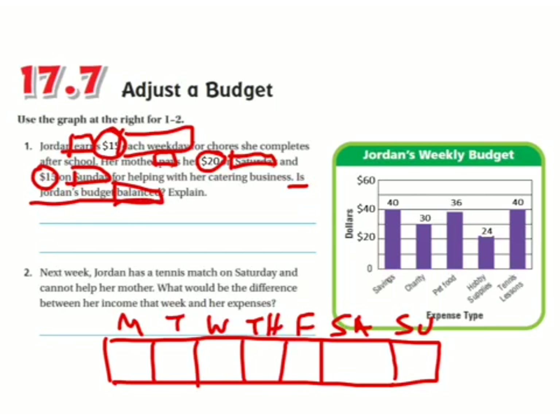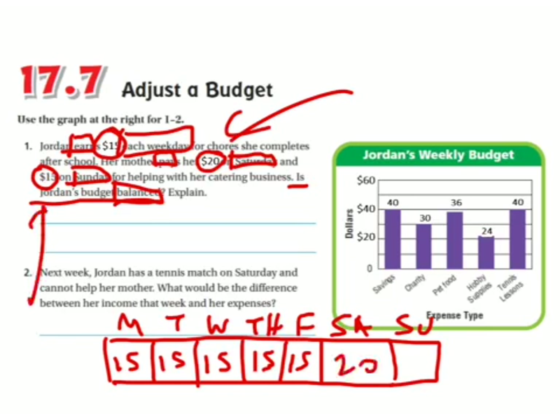Each weekday she makes $15. The weekdays are Monday through Friday — those are workdays — so she makes $15 every weekday. On Saturday she makes $20, and on Sunday she makes $15. So I just need to add all these up to find her income.